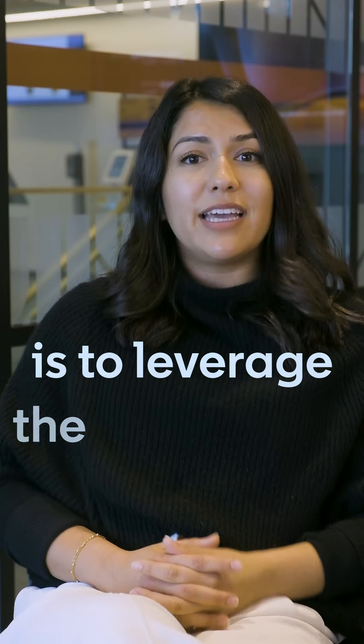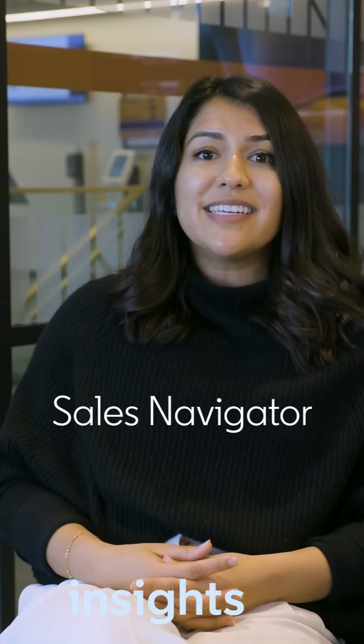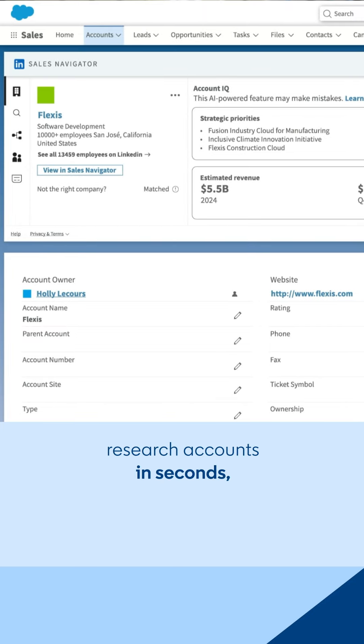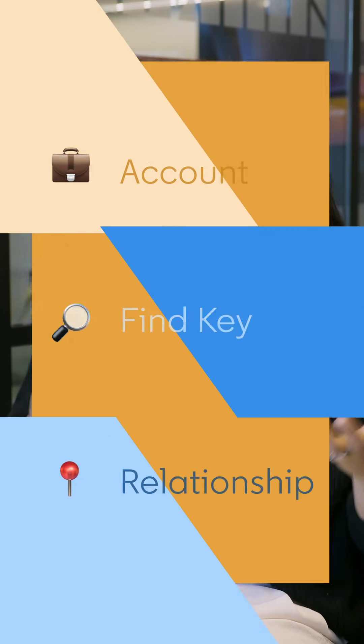Tip number one is to leverage the Sales Navigator insights embedded right in your CRM. Have you ever spent valuable time looking for scattered customer insights? Well, you're not alone. Sales Navigator insights in your CRM make it easy to research accounts in seconds, quickly identify important contacts, and collaboratively map out your buying committee while keeping track of changes happening at your target accounts, all within your CRM.